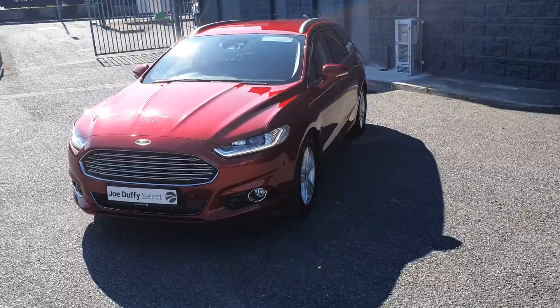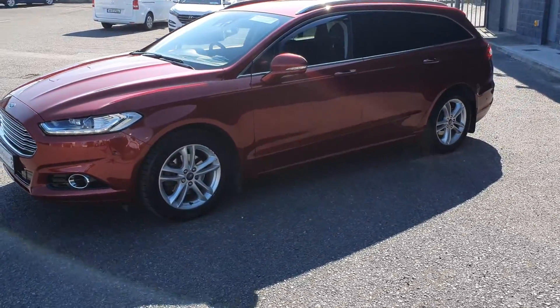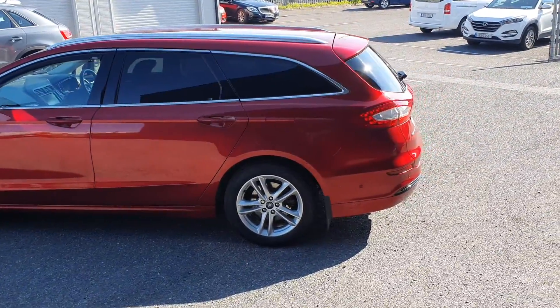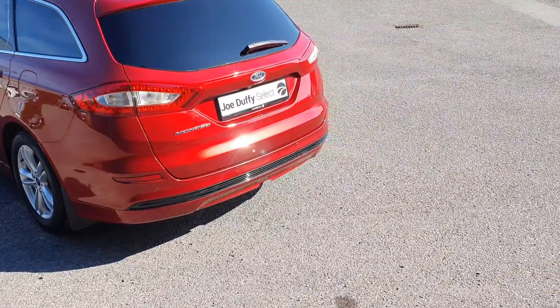It comes finished in a gorgeous ruby red with LED daytime running lights, front parking sensors, front fog lights, gorgeous 17 inch alloy wheels, privacy glass to the rear, as well as chrome exterior styling.